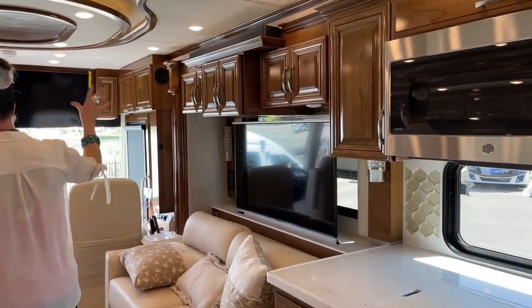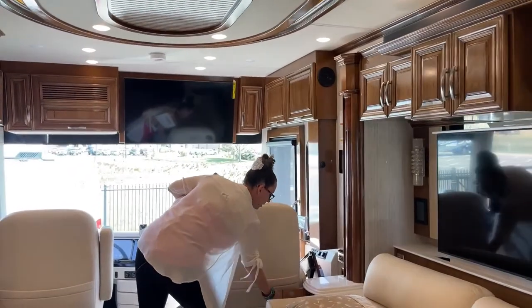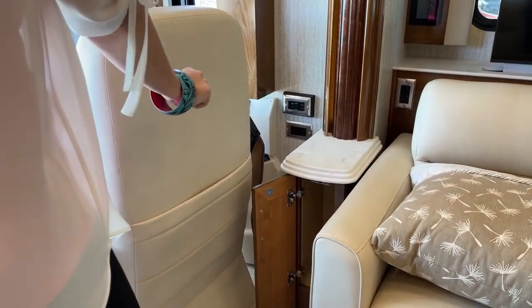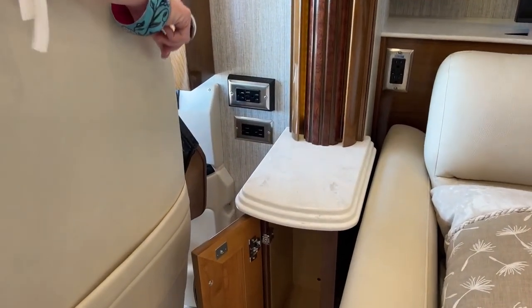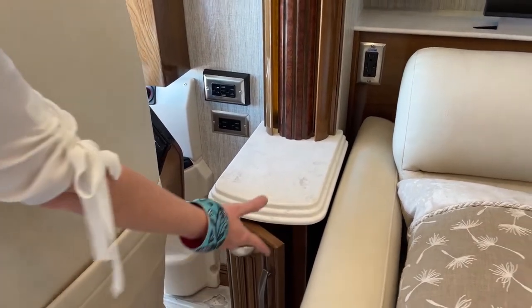More cubby space, of course — two more outlets with USB ports and 110 access, another two with USB and 110 access points. Tons and tons of stuff here.